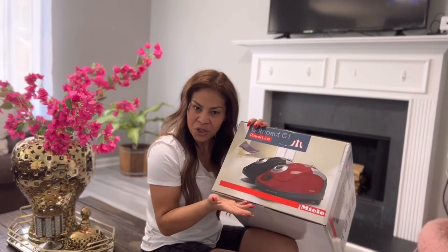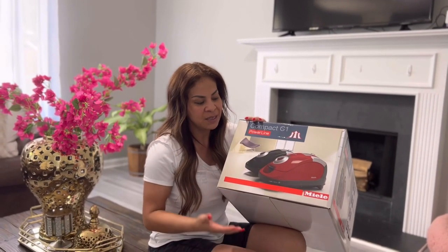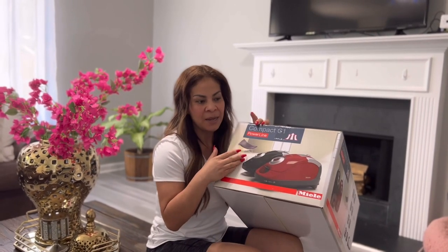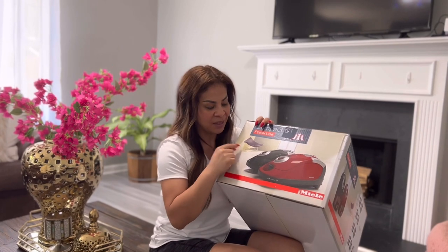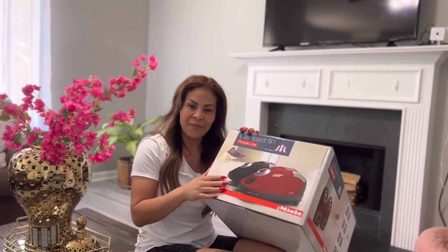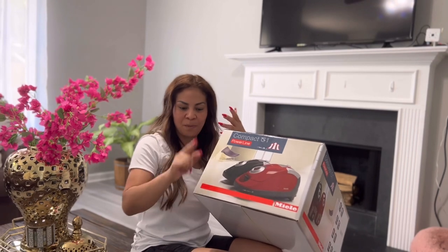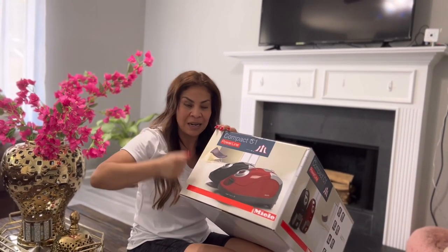Durante muchos años tuve la oportunidad de ver muchas aspiradoras, mis amores. Y en lo personal, esta es la que a mí me gusta por diferentes razones. La más importante es porque tiene las herramientas que yo en mi hogar necesito, porque esta la quiero solo para mi casa. Tiene las herramientas necesarias para las persianas, para las orillas de las paredes.